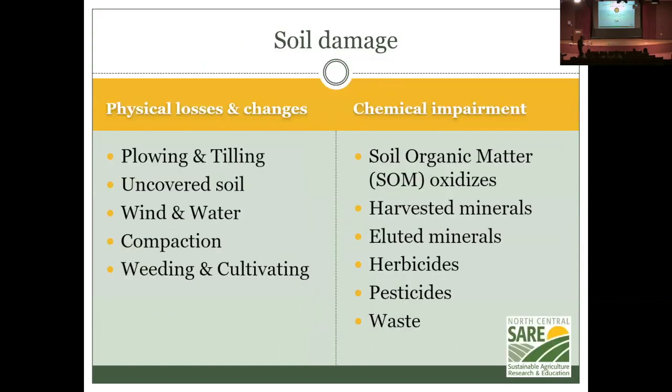Soil damage comes from a lot of physical activity — tilling, rain, wind. There's also chemical impairment from organic matter oxidizing, harvesting minerals, eluting minerals — meaning they get dissolved in water and wash away — plus herbicides, pesticides, and other waste.